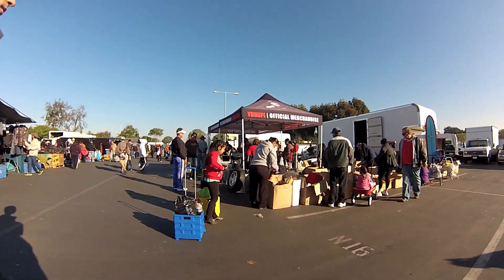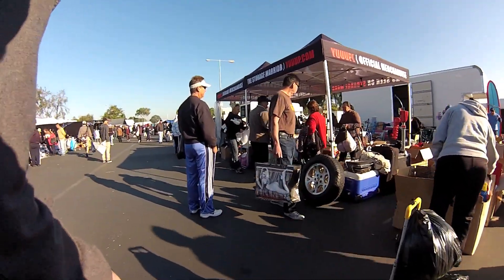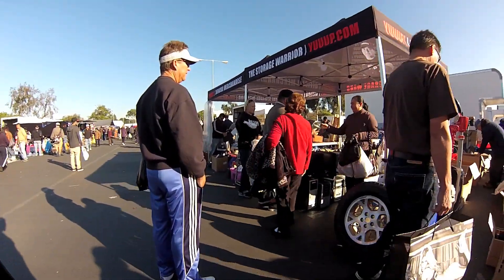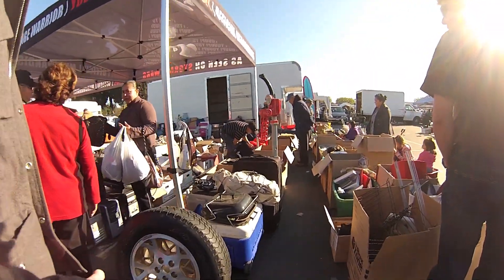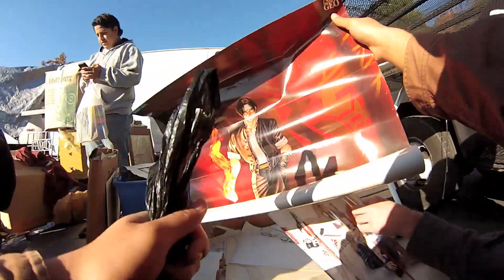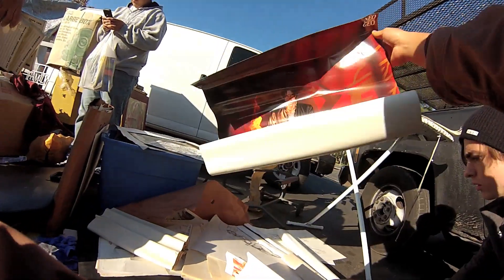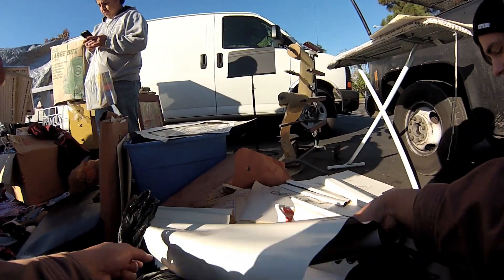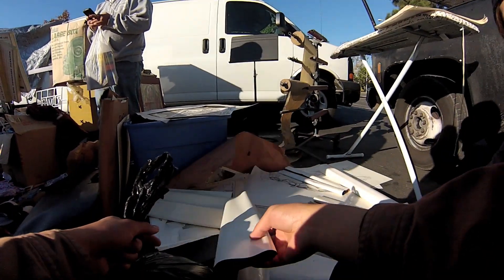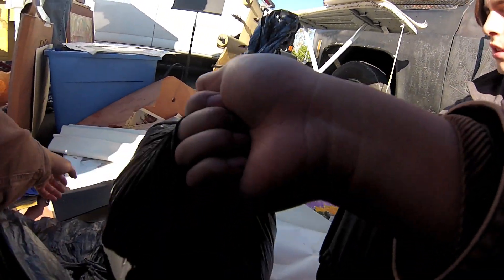We've got the world-famous Dave Hester's booth right here — he's actually right there. Did you check his booth? I did — found some Neo Geo posters. Pretty badass King of Fighters posters.